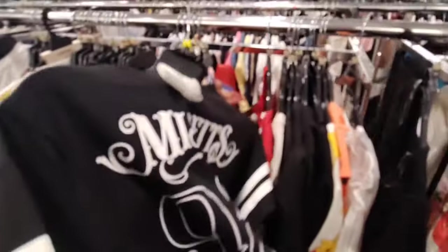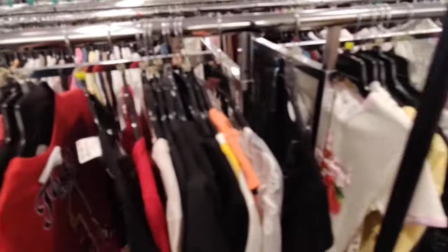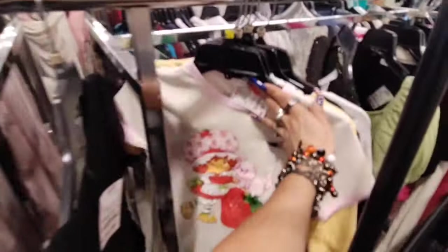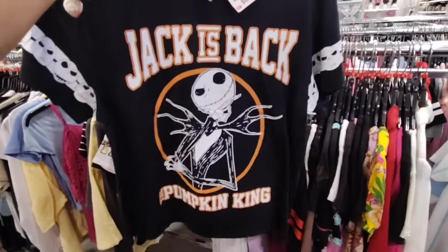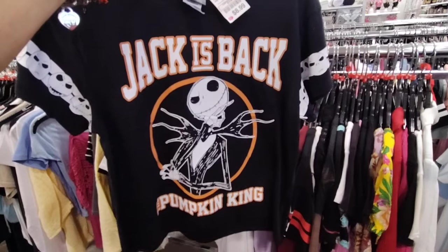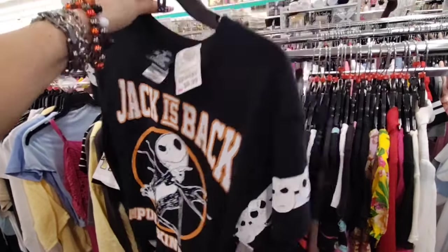They're definitely getting in their Halloween shirts, you guys. Oh my gosh, look — Strawberry Shortcake! And Jack is back — Pumpkin King, $8.99. That is adorbs.